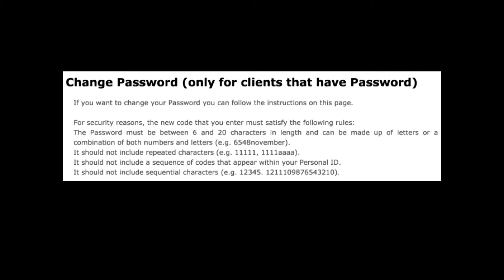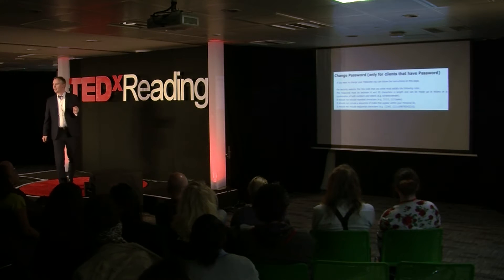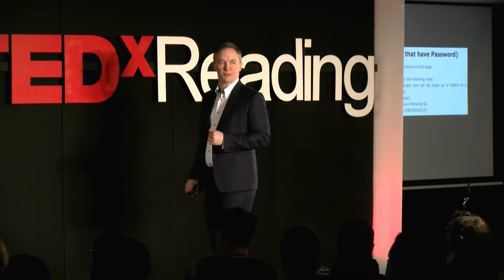You probably can't read it from the back, but these are the password rules that we commonly see on online banking. I'd like you to choose a password — not a password that you use for anything else. It has to be between six and 20 characters in length. It can be letters or numbers. It shouldn't be all ones or all A's. It shouldn't have any personally identifying data in it, so not your date of birth.